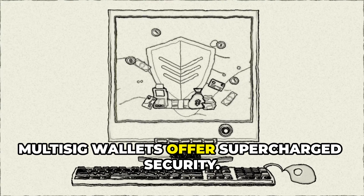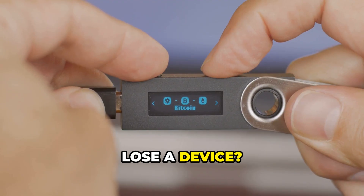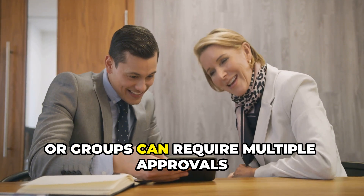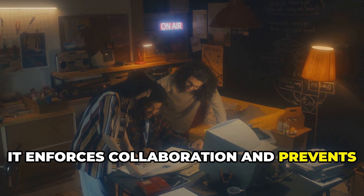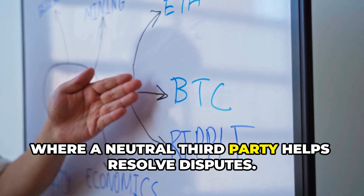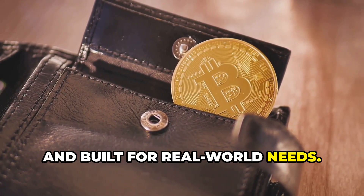Multi-sig wallets offer supercharged security. Hackers must compromise multiple devices or locations — far harder than stealing one password. Lose a device, and you're still safe if you have the other keys. Multi-sig is perfect for shared ownership: businesses, families, or groups can require multiple approvals for any transaction. It enforces collaboration and prevents unauthorized actions. You can even use multi-sig for smart contracts, like escrow services, where a neutral third party helps resolve disputes. Multi-sig isn't just safer — it's smarter, more flexible, and built for real-world needs.